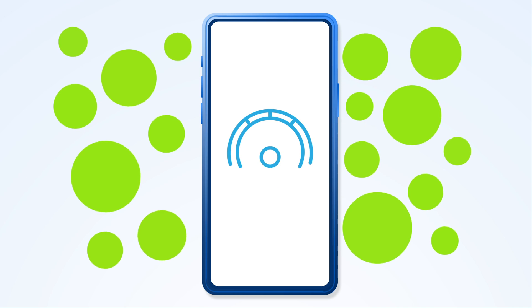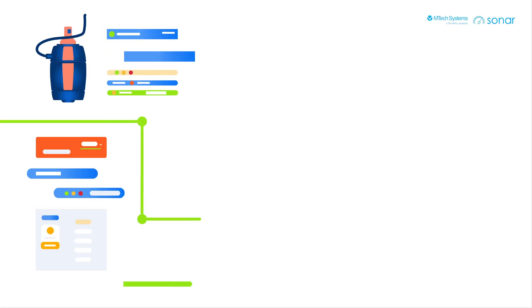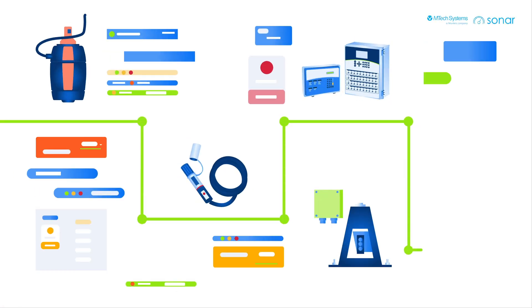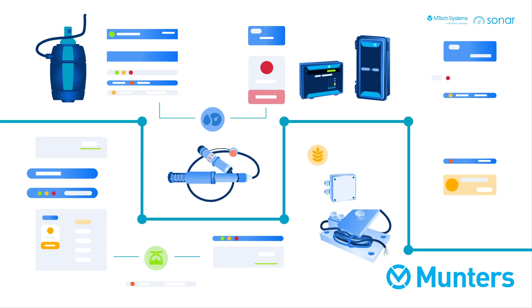Let's fix that. Sonar by EmTech Systems — the IoT platform that brings it all together in one central system. Connect your existing farm data feed to the Sonar cloud, or you can choose to deploy a fully compatible set of IoT gauges from Munters.